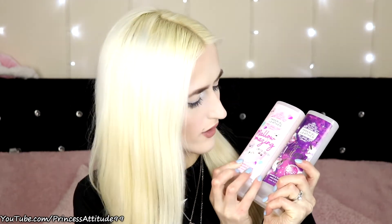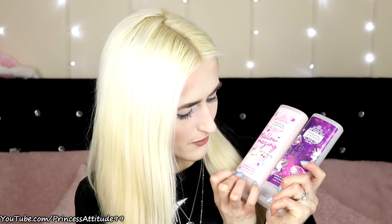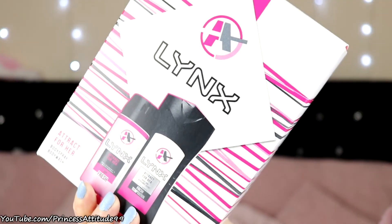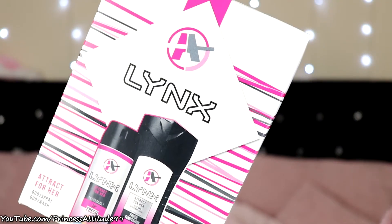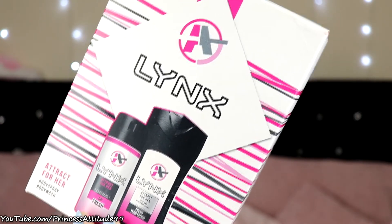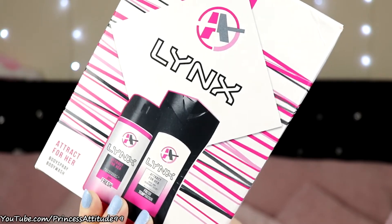They also got me some bath products. They got me two shower gels which are Imperial Lather — Limited Edition Foaming Delicious Marshmallow and Moon and Sparkles Unicorn Dust. I love the smell of these, they are two of my favourite shower gels. They also picked me up the Lynx Attract for her Body Spray and Body Wash — I get one of these every single year, I absolutely love Lynx for her.